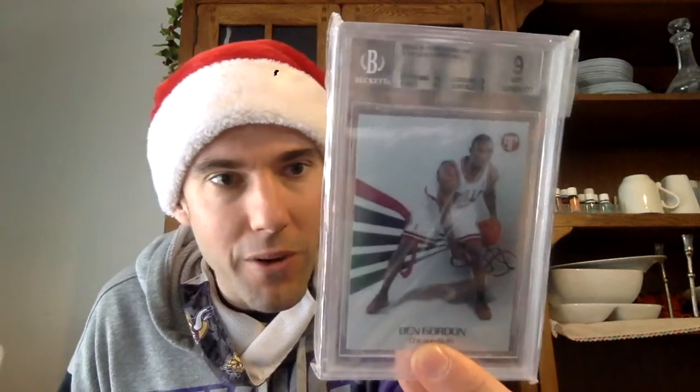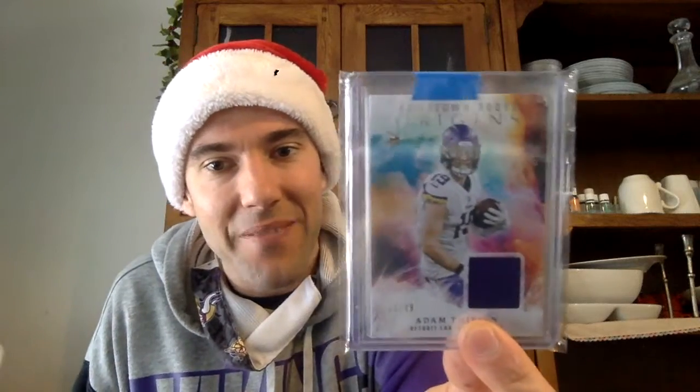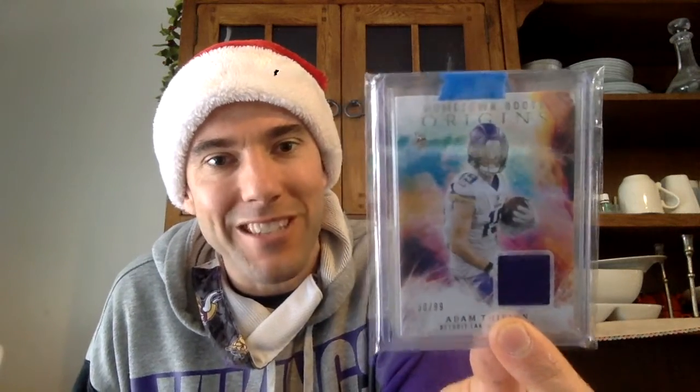More goodies in the box here. Holy moly — look at this. Ben Gordon, Chicago Bulls, graded a nine. Is that a rookie? That is a rookie — Ben Gordon rookie, graded a nine. That's sick. Another Viking here — Adam Thielen. Let's go, Vikings! That's sick right there. Dude, this is like the ultimate pack. 2021 Chronicles. Wow, awesome, dude. Thank you so much.